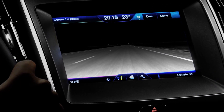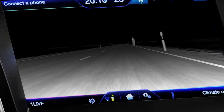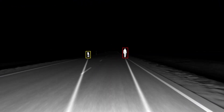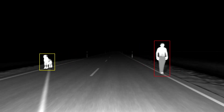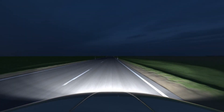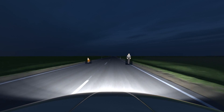In addition to the improved real-world vision, the driver receives a warning on an in-vehicle display. Yellow and red frames categorise the level of risk posed by people or animals. By controlling the headlamps electronically, it will be possible in the future to highlight detected objects even more clearly by putting a dark frame around people and animals.